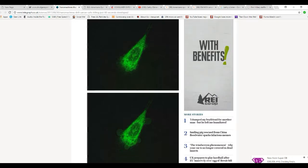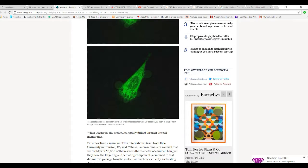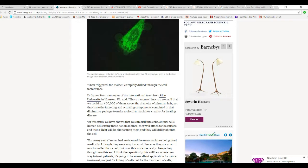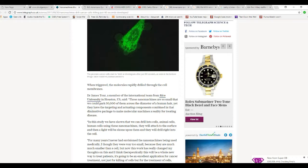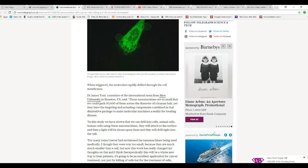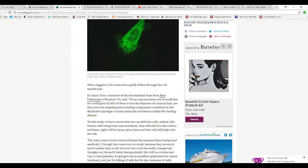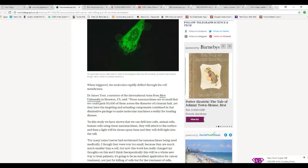I'd like to know how these things find those specific cells — I'd be afraid they'd attack anything they came across. Dr. James Tour, a member of the international team at Rice University in Houston, says: 'These nanomachines are so small that we can park 50,000 of them across the diameter of a human hair. They have targeting and actuating components that combined in one molecular package make these nanomachines a reality for treating disease. This study has shown that we can do this with cells — animal cells, human cells — where these nanomachines attach to the surface, light is applied, and they drill right into the cell.'